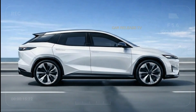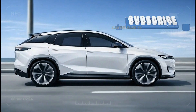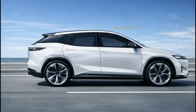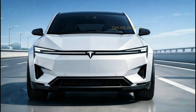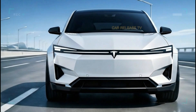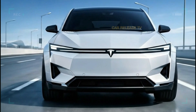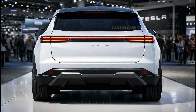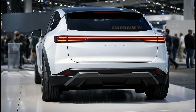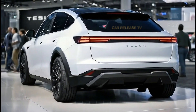Safety is another area where Tesla never compromises. The Model 2 is expected to include advanced driver assistance features as standard, including adaptive cruise control, lane keeping assistance, emergency braking, and collision avoidance systems. Tesla's vision-based safety approach allows the car to constantly learn and improve through software updates, meaning the Model 2 can become safer over time. Over-the-air updates also allow Tesla to improve performance, add features, and refine user experience without requiring a visit to the service center. This is one of Tesla's biggest advantages over traditional manufacturers — your car does not just age, it evolves.